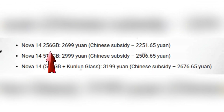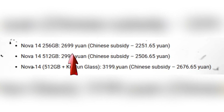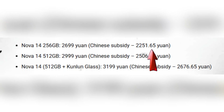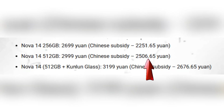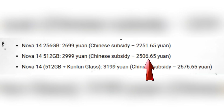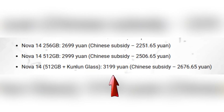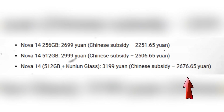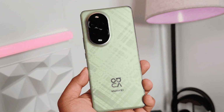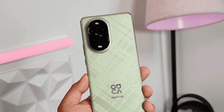As for the pricing, Huawei has kept things competitive. The 256GB version is priced at 2,699 yuan, but after a Chinese subsidy it drops to 2,251.65 yuan. The 512GB model is 2,999 yuan with a final subsidized price of 2,506.65 yuan. If you go for the top variant — 512GB with Kunlun glass — you'll pay 3,099 yuan, or 2,776.65 yuan after the discount. These prices make the Nova 14 quite an attractive option, especially for buyers who want a feature-packed phone without paying flagship prices.